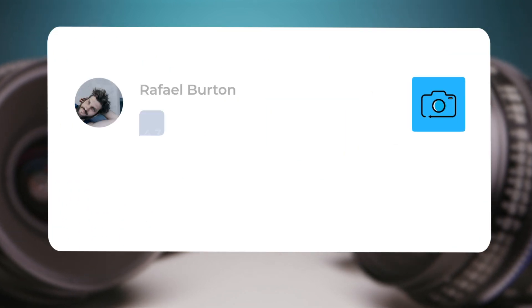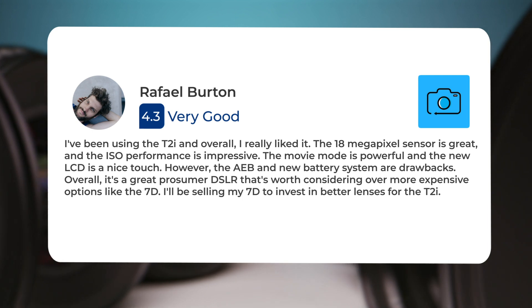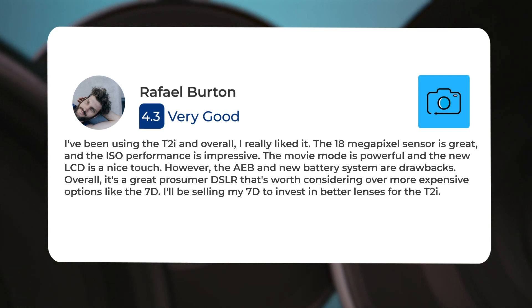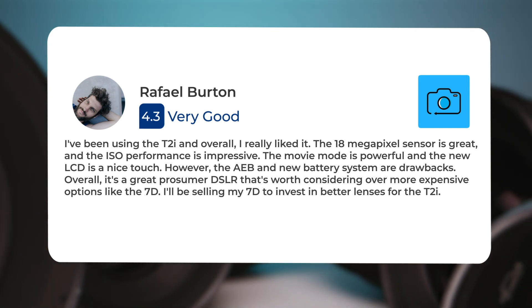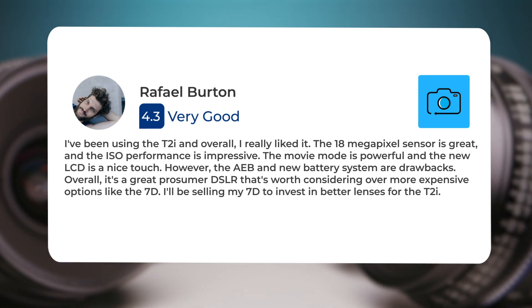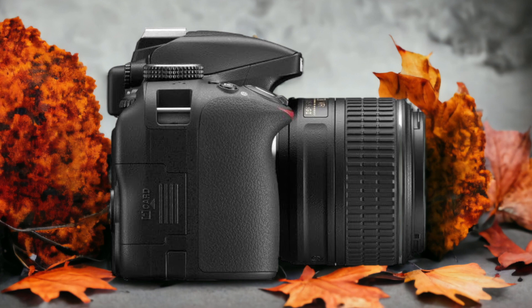I've been using the T2i and overall I really liked it. The 18-megapixel sensor is great and the ISO performance is impressive. The movie mode is powerful and the new LCD is a nice touch. However, the AEB and new battery system are drawbacks. Overall, it's a great prosumer DSLR that's worth considering over more expensive options like the 7D. I'll be selling my 7D to invest in better lenses for the T2i.